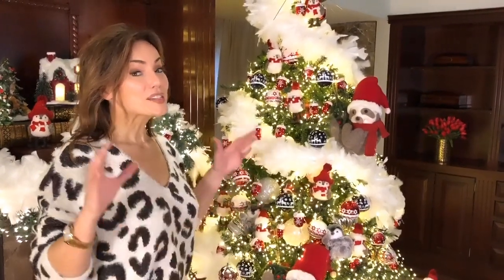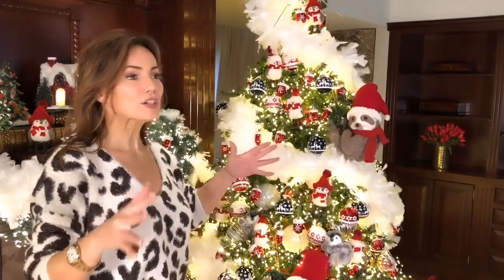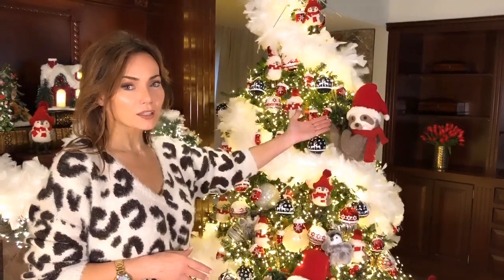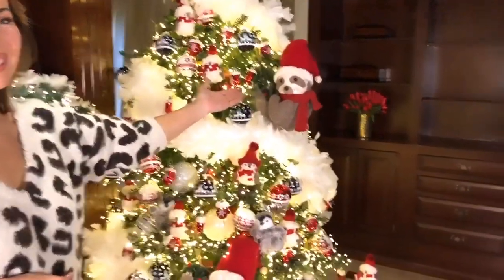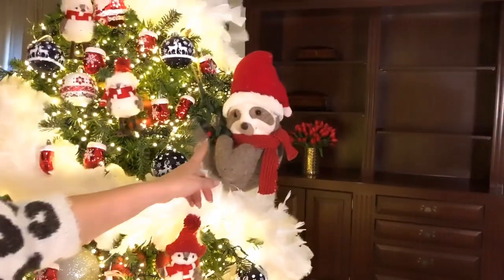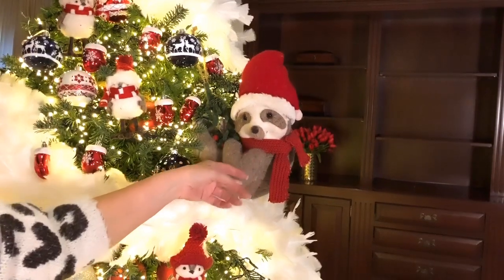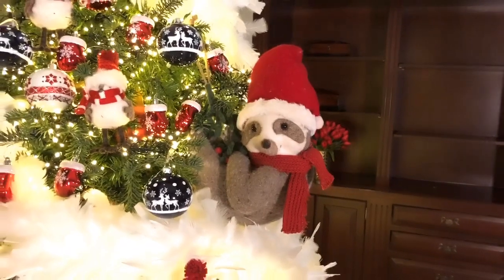This is the single cutest, biggest comment-getter I have ever brought into this business for Christmas. It is the sloth in the Santa hat — is that not the cutest? Look at him. He's a stuffed sloth, just looking at you, hanging out of the tree like, 'Yo, what's up.' He's just coming out of the tree.